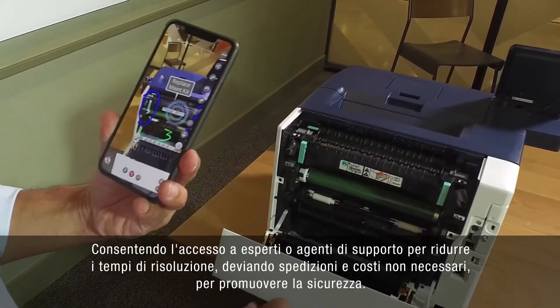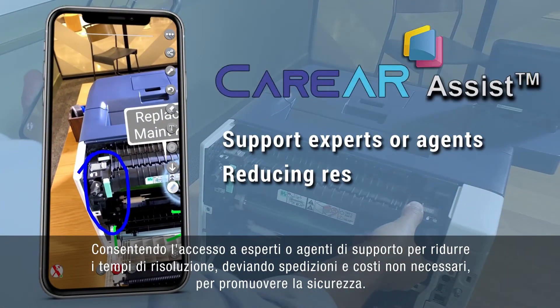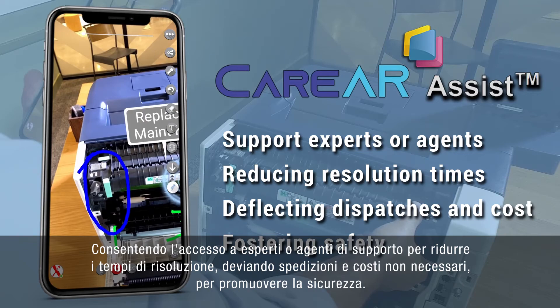Yeah, that's it. Allowing access to remote experts or agents for reducing resolution times, deflecting unneeded dispatches and cost, while fostering safety.